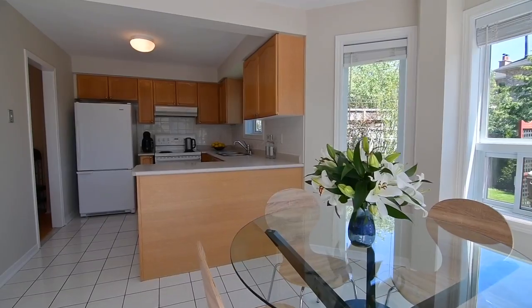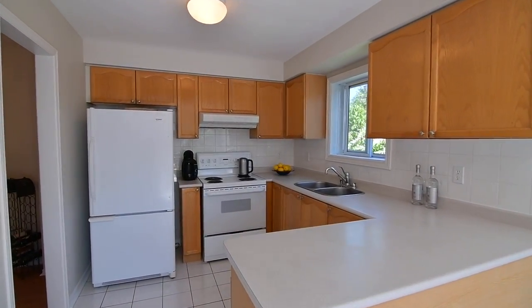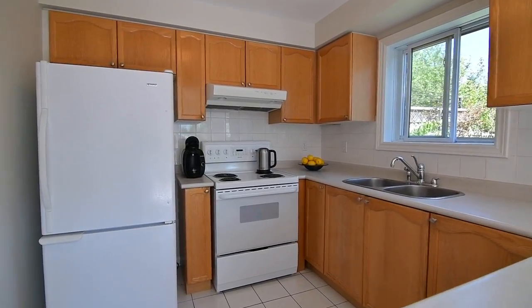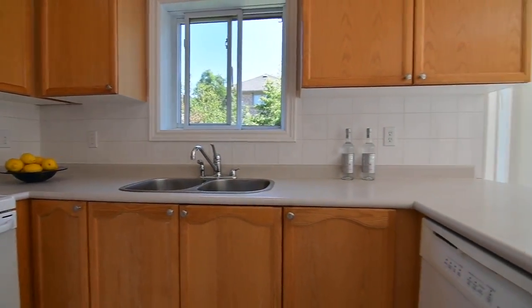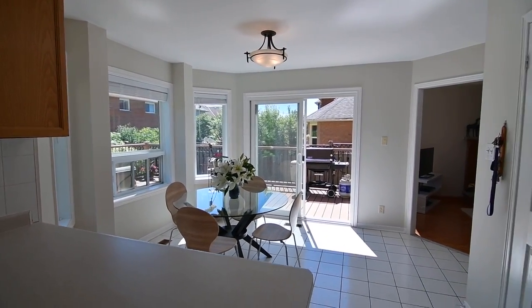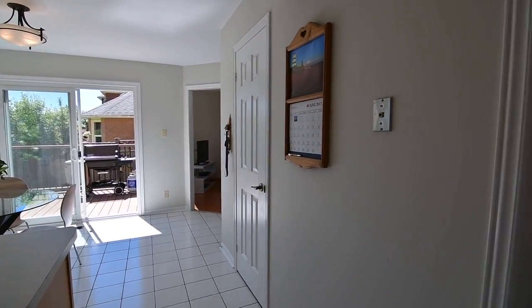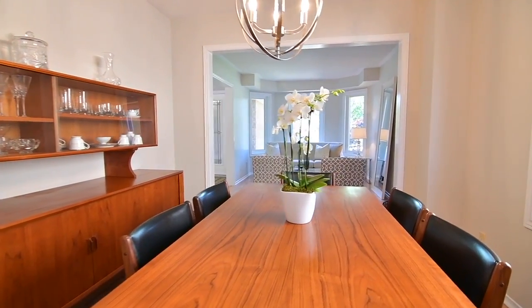The light-filled, open-concept kitchen and breakfast area are wonderful work and family spaces, complete with ample cabinetry storage and counter space, a ceramic backsplash, appliances, and large windows for views of the backyard greenery. There is also a separate pantry area, and the kitchen's direct access to the dining room is a great convenience while entertaining.